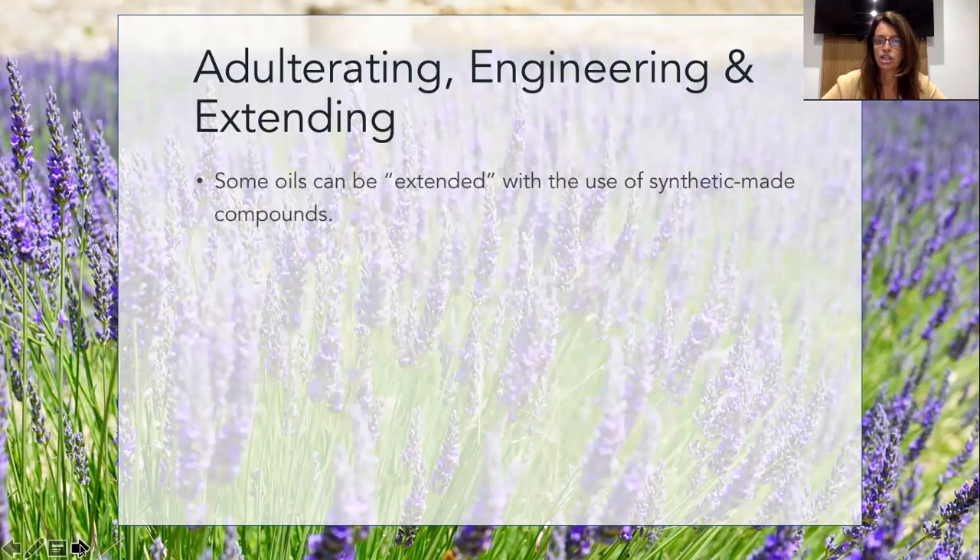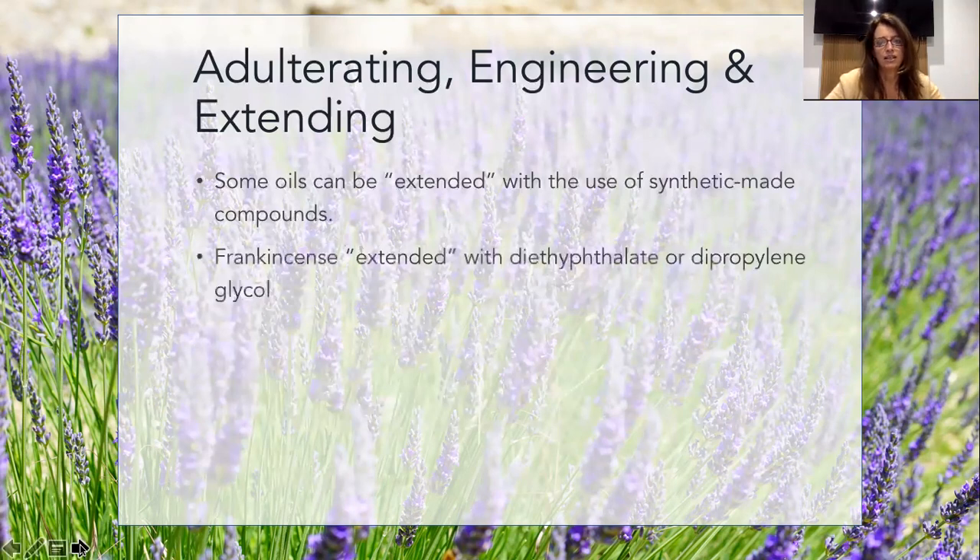They change the energetics. The frequency of the oil changes, because man-made is completely different to nature-made when it comes to frequency. Frankincense is a prized oil and it can be extended with diethyl phthalate or dipropylene glycol. That's because some of the lower quality constituents don't smell the same, and so they add something in to help it smell better.